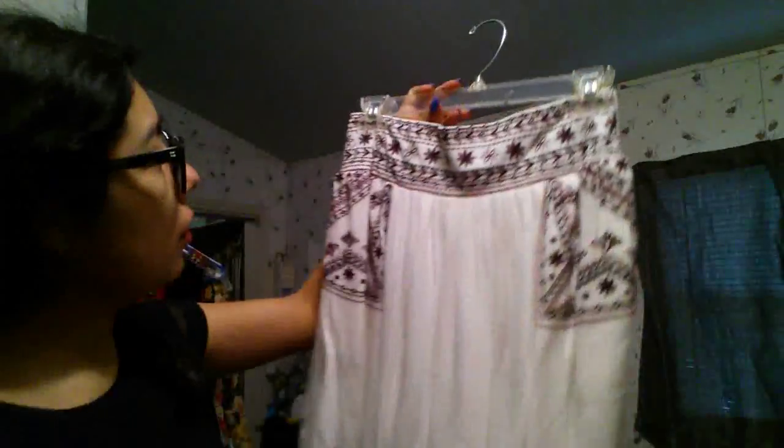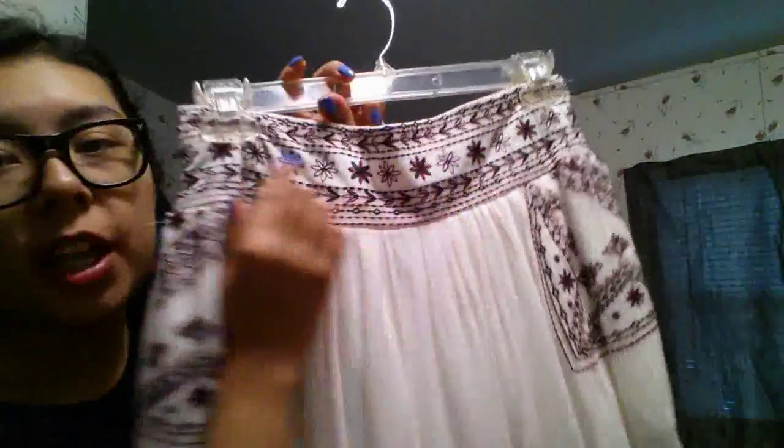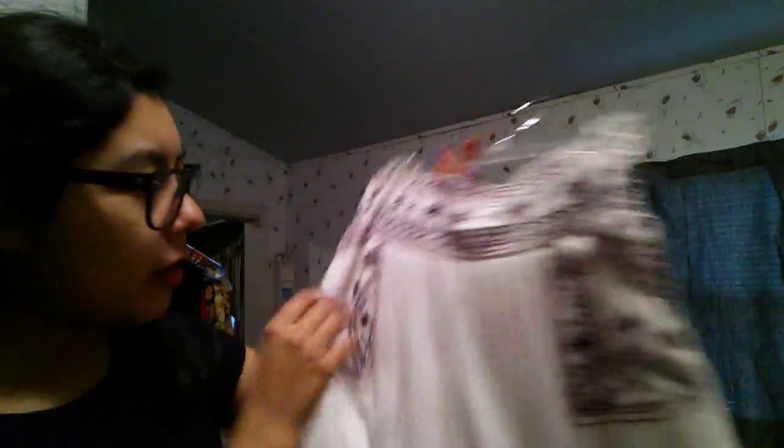From Target I got a white gauzy embroidered skirt with navy blue, black, and maroon embroidery, plus front pockets. It's from the brand Xhilaration, size small, originally $24.99 and I got it for $7.48. I also got a berry-tinted slub knit V-neck tee from Target — I just needed a t-shirt in this color. It's from the brand Merona, size medium, on sale for about six dollars.